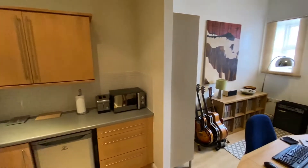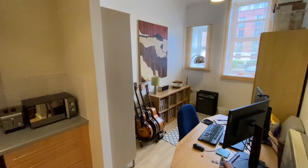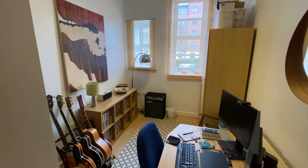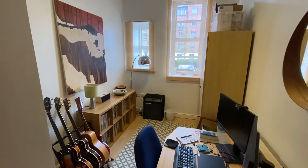Just to our right we have an opening straight through to the living area, which is currently used as an office space. It's nicely and neutrally decorated with windows overlooking the parking area.